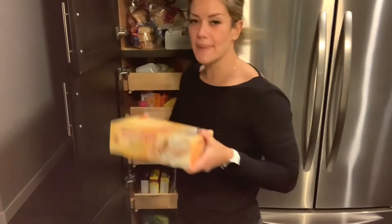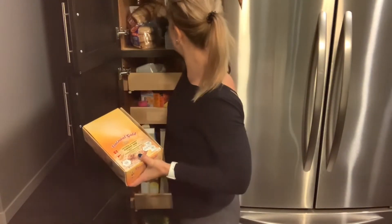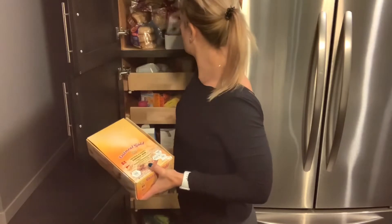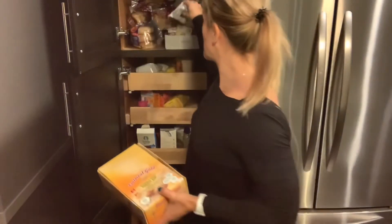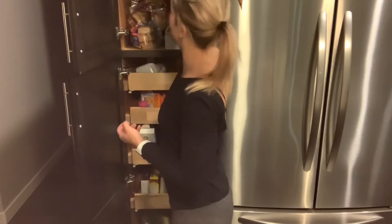My favorite: oatmeal gold protein bars. These are a must in our household. We like to have a couple different kinds — right now we're doing the cookie bites, which I actually had to get from a place in Edmonton. That is a delicious treat in my day.